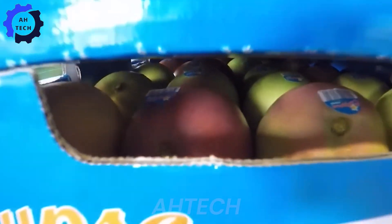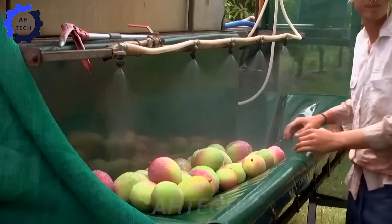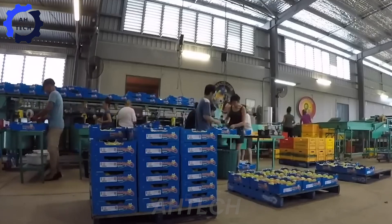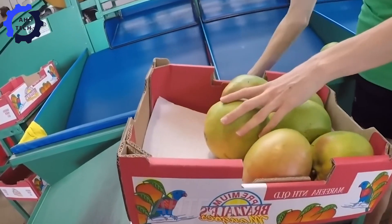Agriculture technology doesn't stop at harvesting and processing. Storage and transportation systems are also important. Refrigerated trucks are used to transport mangoes from farms to distribution centers, ensuring that the fruit is always at the ideal temperature. Cold storage also helps control the ripening process, keeping mangoes fresher for longer.